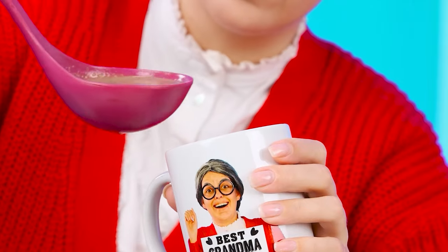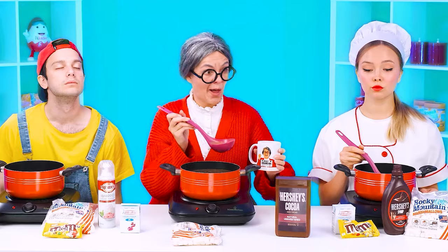Big deal. A mug. You don't understand. Now I'll try how I did it. Delicious.